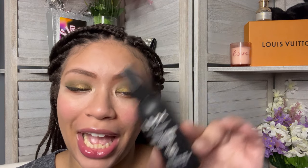What exactly am I setting? A bunch of foolishness — that's what I'm setting. I'm going to use the NYX Matte Finish setting spray. This is a tried and true, we love her, she's that girl, and she's affordable. Our foolishness is set.